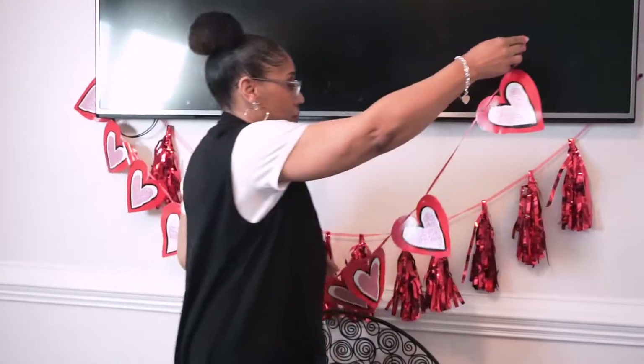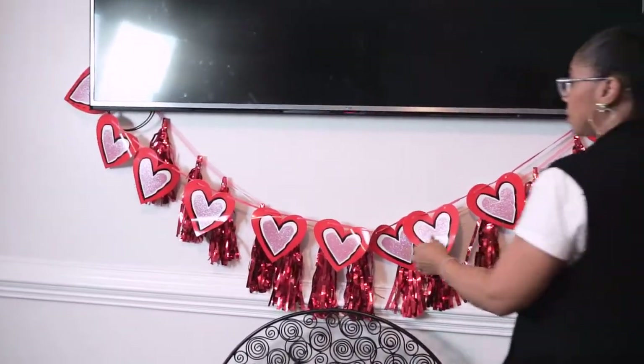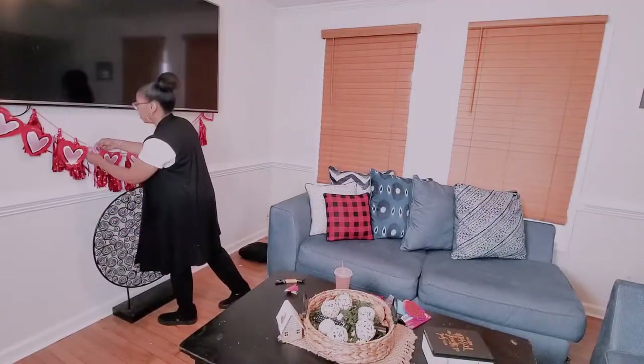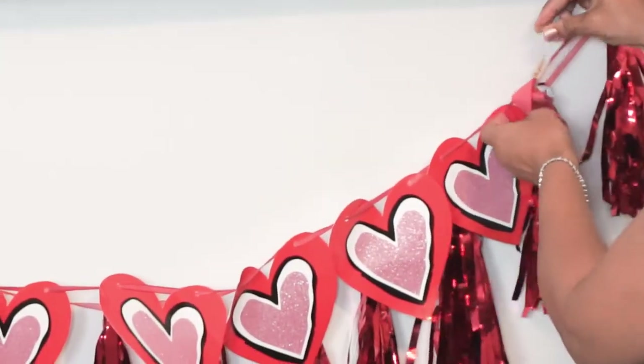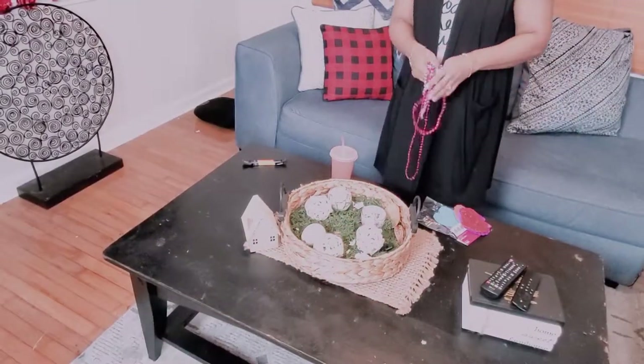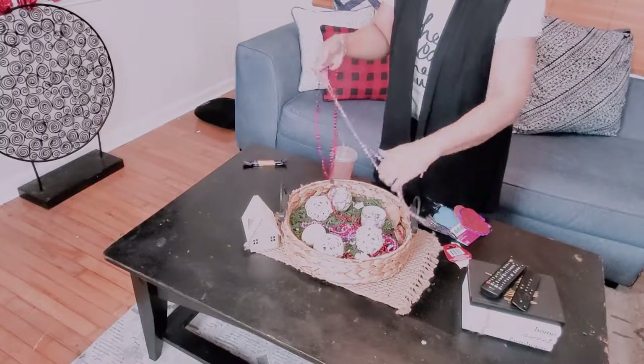Up next is my living room. I'm adding this Valentine's garland to the one I used for Christmas, and I'm adding these cute little fortune cookies that I found at Target last year. I also found these little heart necklaces — I thought I would add them to the basket just to give it a pop of color.